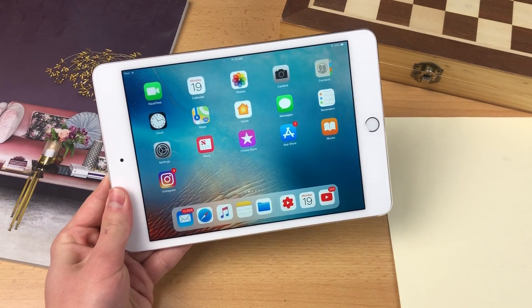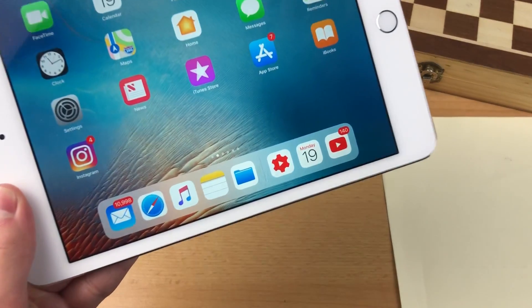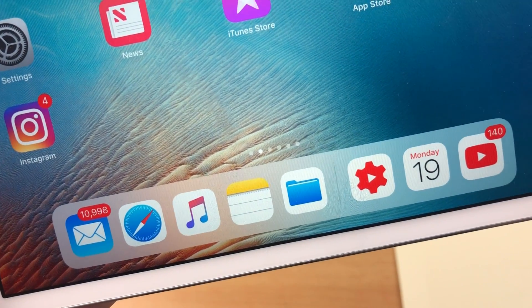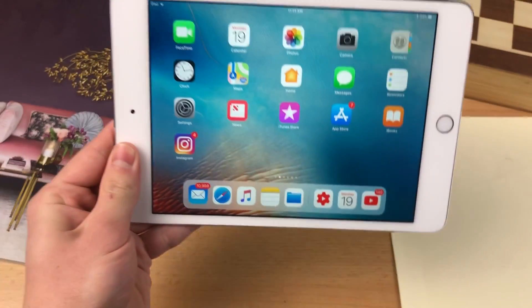iPads are considered to be productivity devices, and one of the things you do when you want to be productive is to take notes. So in today's video we're going to be taking a look at the note-taking experience on the iPad.